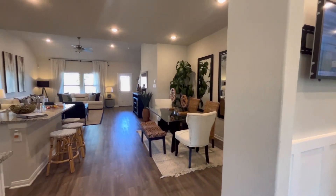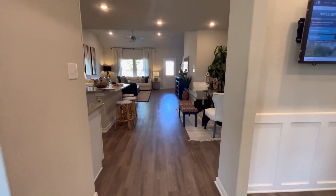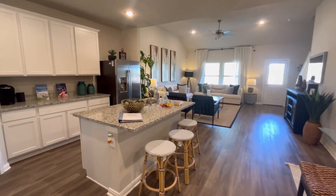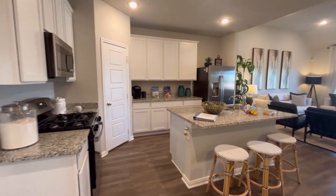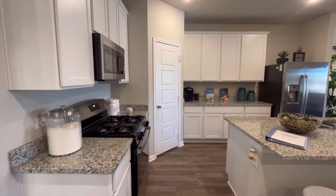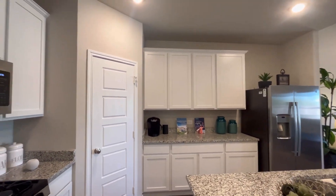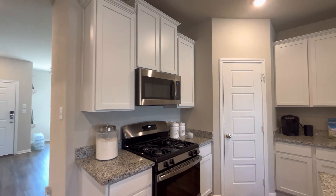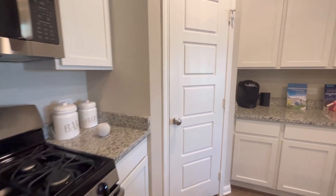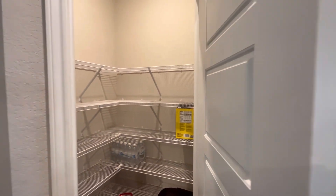As you guys can see, the flooring — you're going to have LVP flooring, luxury vinyl plank, throughout all the wet and common areas. You're going to have a nice beautiful open floor layout here with a nice island in the middle with tons of extra counter space. You're going to have a nice breakfast nook over that way, crown molding, and 42-inch cabinetry — slightly bigger than your standard 36-inch cabinets. You're also going to have a nice V-shaped pantry here.